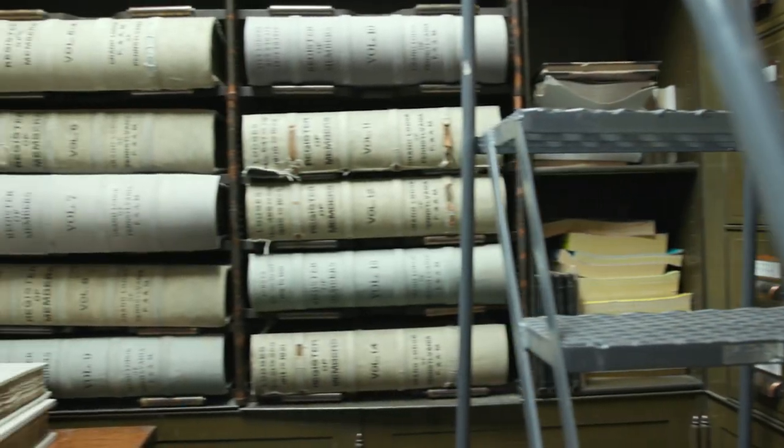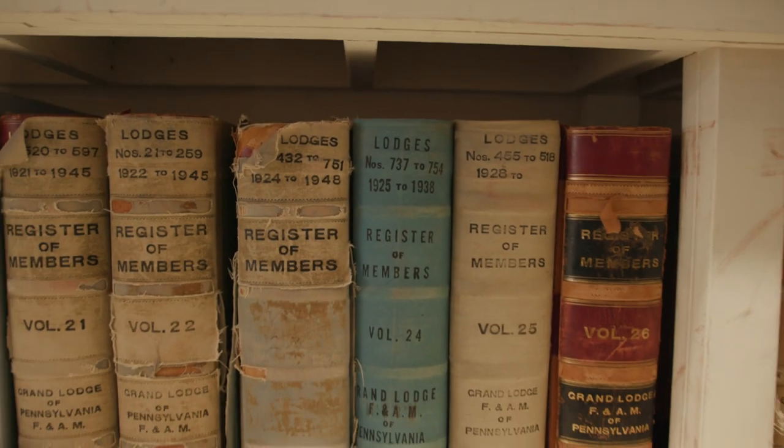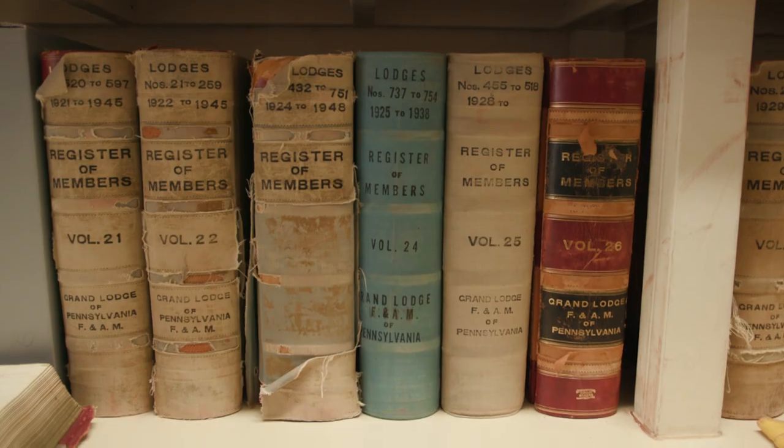Incorporated are several ledger books that date from 1787 up into the 1950s. Those ledger books contain the names of all of the members that have come into the Grand Lodge of Pennsylvania through their blue lodges.